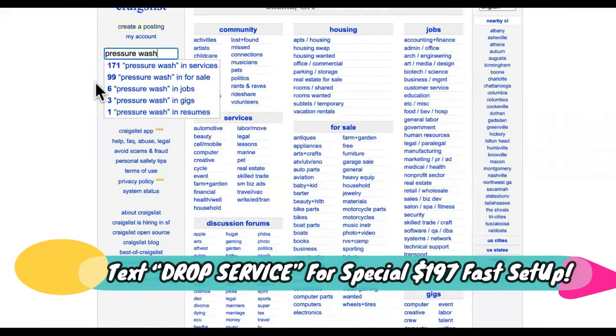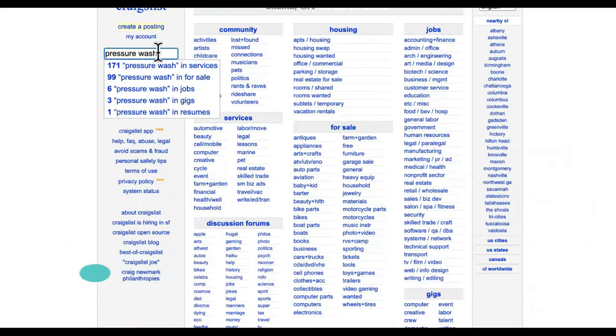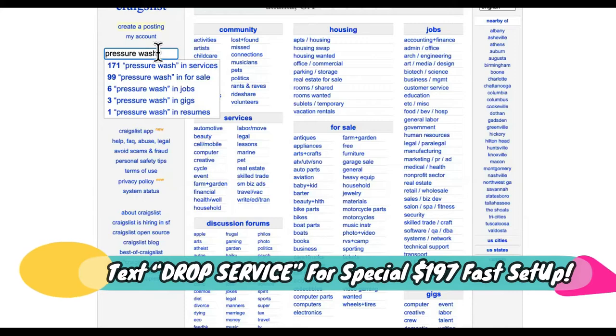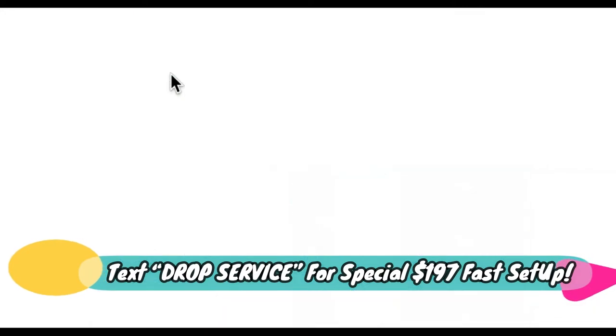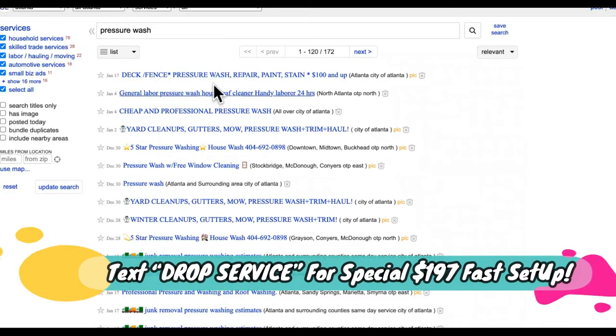So step one is your website. Step number two is hiring partners. You're not going to be doing this work yourself — you're going to start off in the boss lane. So you're going to go to Craigslist, as you can see right here, and you type in pressure washing, and then you see services right there — 171 partners for you to partner up with.